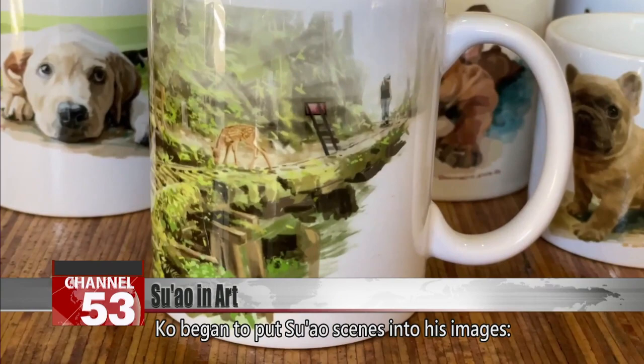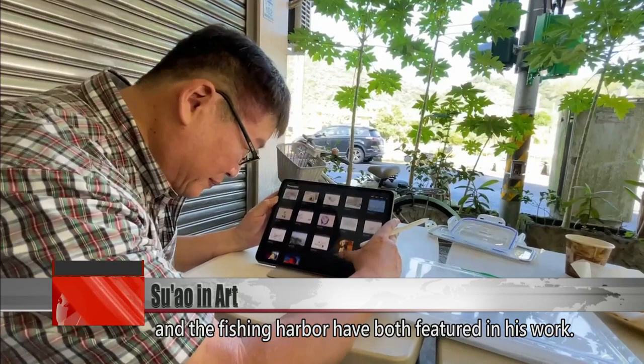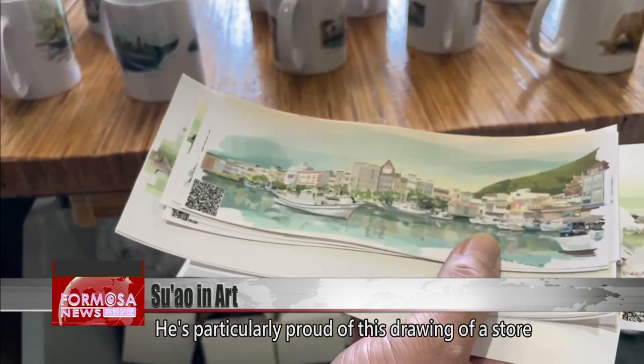Ke began to put Su Ao scenes into his images. The seafood store in the corner in Nanfang Ao and the fishing harbor have both featured in his work. He takes his pen wherever he goes, and he's particularly proud of this drawing of a store in a small alley.